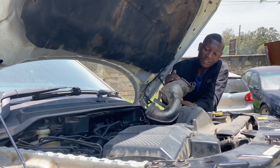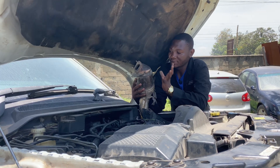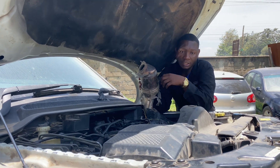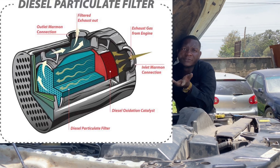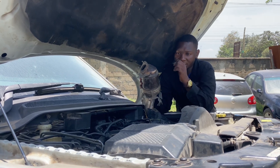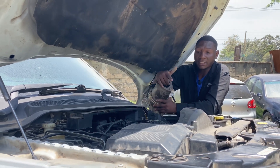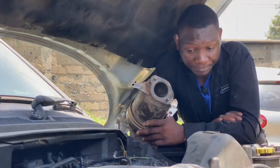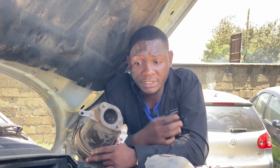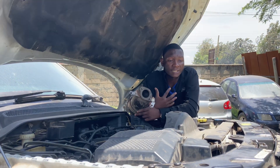Diesel particulate filters are sort of catalytic converters really, but specifically for diesel. You'll find this particular unit — something that looks like this — but in it holds filters, which are more of the catalytic pattern. We've also talked about catalytic converters before; you can find that video right here on this channel. You'll find the filters in here are composed of different rare metals, and that is what reacts with the heat and the fumes that come out of the combustion to filter them and make it safe for the environment.